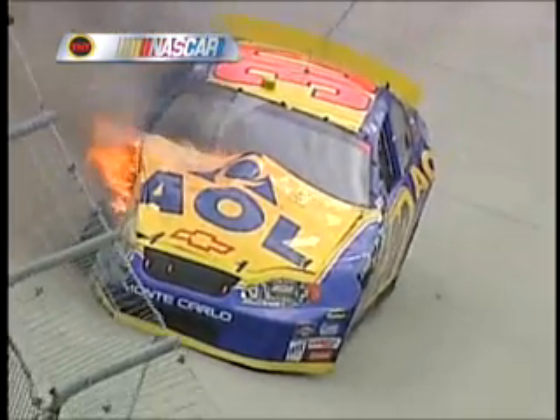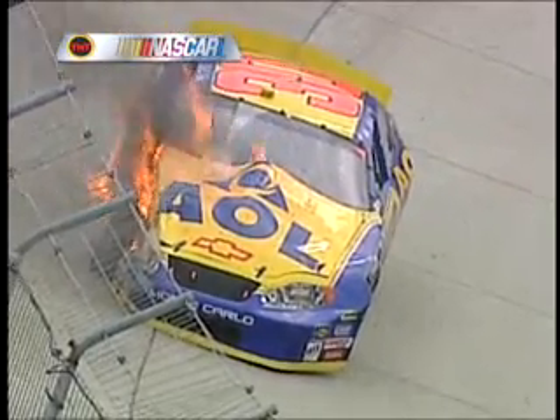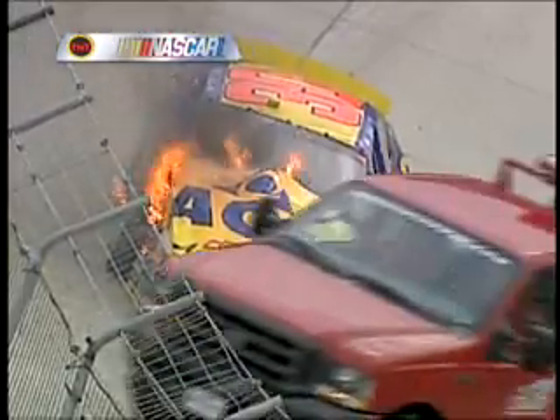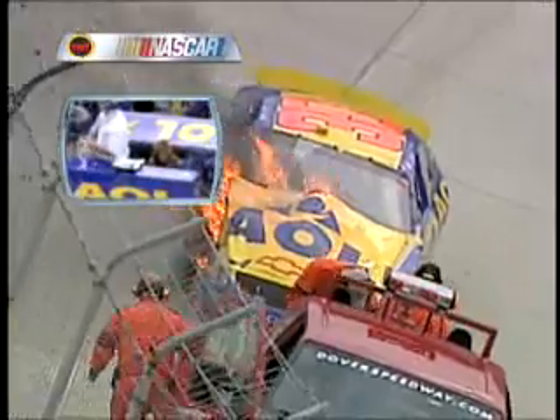That's the fuel pump that is broken and there's gasoline sprayed back on the exhaust system, and that's the fire that you see. But most of that is on the outside, not inside the cockpit with Jeff Burton.